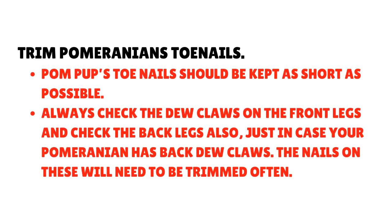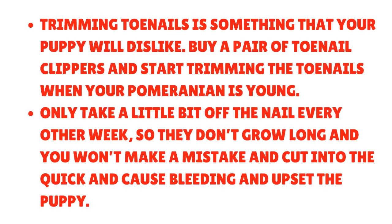Trim your Pomeranian's toenails: The pup's toenails should be kept as short as possible. Always check the dewclaws on the front legs, and check the back legs also in case your Pomeranian has back dewclaws — the nails on these will need to be trimmed often. Trimming toenails is something that your puppy will dislike, so buy a pair of toenail clippers and start trimming when your Pomeranian is young. Only take a little bit off the nail every other week so they don't grow long, and you won't make the mistake of cutting into the quick and causing bleeding.